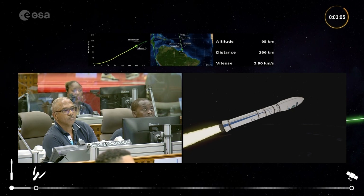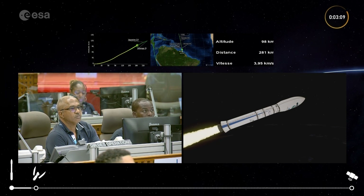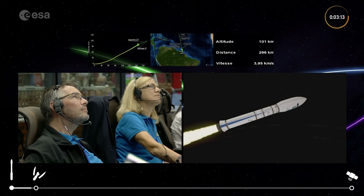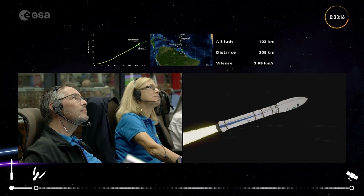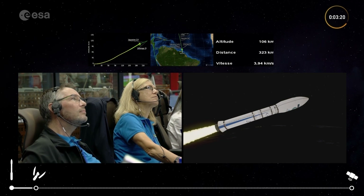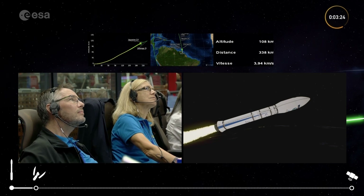It very much aligns with the goal of the Vega launcher, which aims at providing reliable and efficient access to space — a poetic note to the idea of a smooth and successful journey. We can see Sentinel-2C inside the fairing at the front of the rocket. We're getting news that we're coming towards the end of the burning of the Z-23.